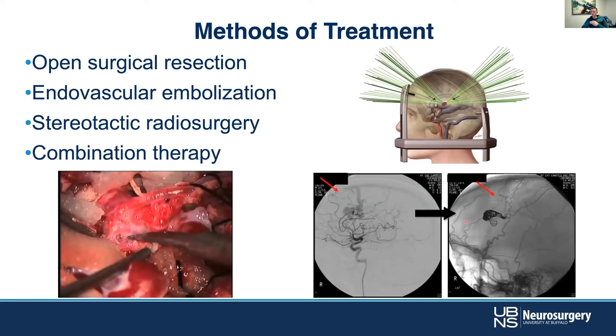When talking about management of these lesions, there are four things we discuss with patients. First, do we just watch it — observation is always an option. Then, if treatment is needed, there are three general approaches plus combination therapy. Open surgical resection is one option, with its own pluses and minuses.